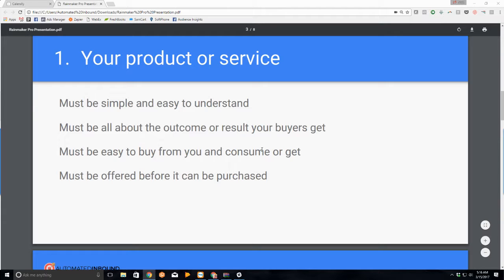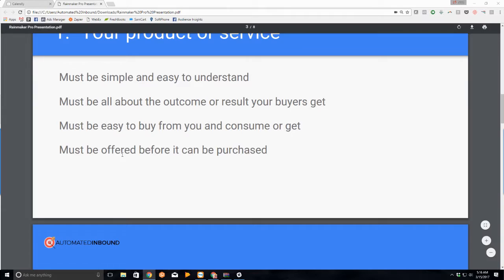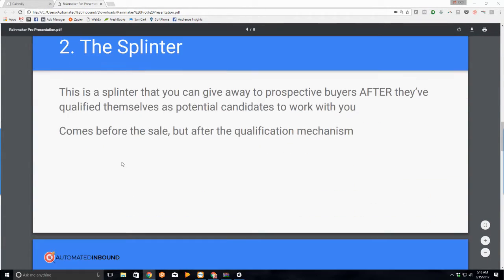It must be easy to buy from you and easy to consume or get. It can't be a convoluted process — you can't confuse people before they give you their credit card. It needs to be an easy thing to buy. It must be offered before it can be purchased — people can't buy what's not for sale. If there's no easy way for someone to schedule a call with you or buy from you, you're not doing business.